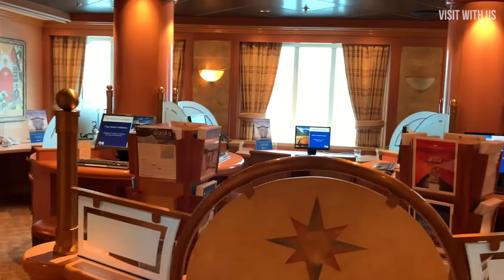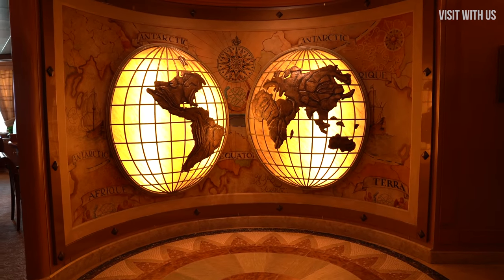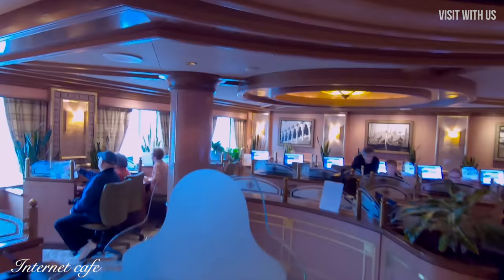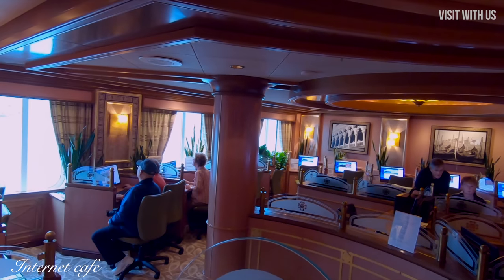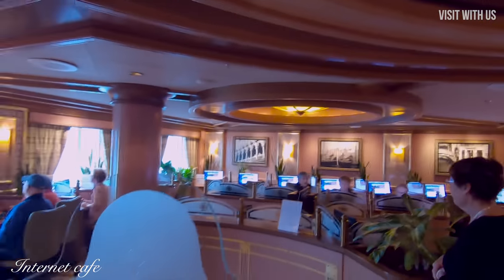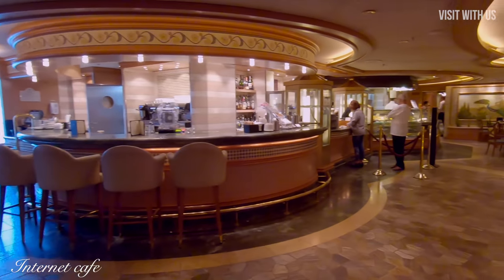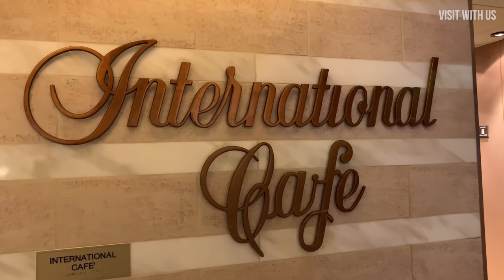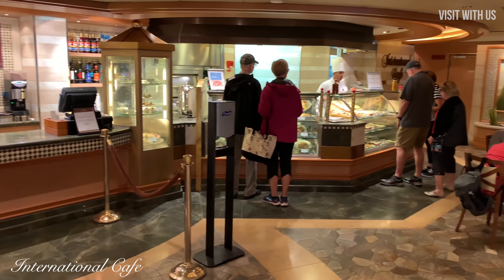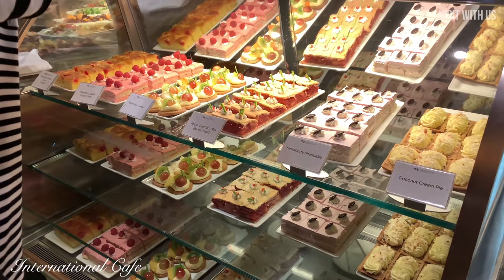Next to that is the future cruise sales area and the internet cafe, although it's not really a cafe because you can't buy a coffee here. If you want one of those, you have to nip across the Piazza to the International Cafe — good coffees, teas, and an incredibly sinful selection of cakes, pastries and snacks await you.